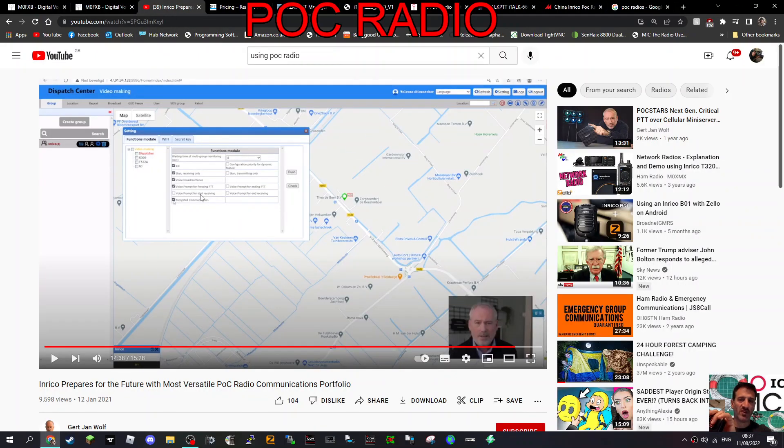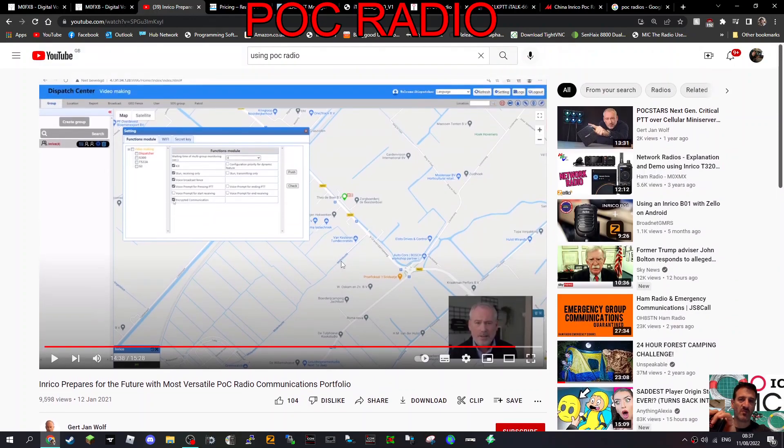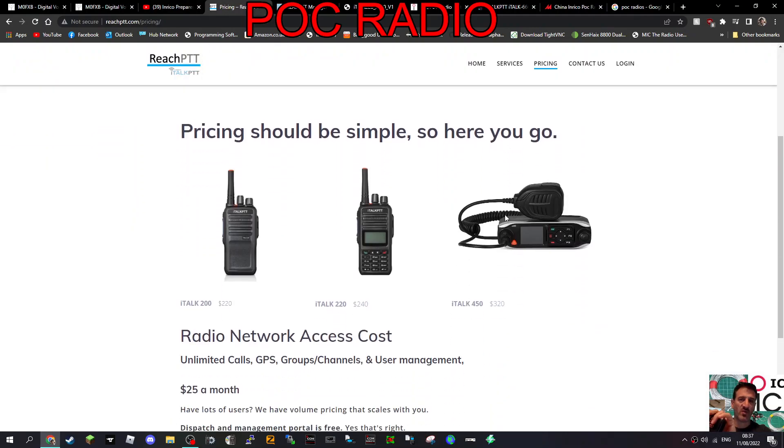This screen that Gert has shown us - they call it the dispatch center. You've got a map, so these are GPS radios. On that you can select who you're going to talk to, and there are different parameters: you can have a one-to-one call, you can have a group call, and so many more settings.